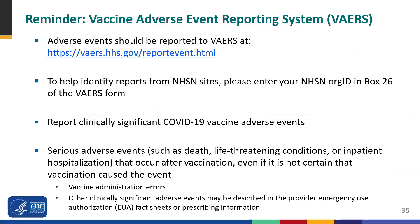CDC would like to remind facilities to report any adverse events to the Vaccine Adverse Event Reporting System, or VAERS. When completing a VAERS report, please enter the facility's five-digit NHSN org ID in box 26 of the VAERS form — this will assist with identifying reports from NHSN sites. Serious adverse events include death, life-threatening conditions, or inpatient hospitalization that occur after vaccination, even if it's not certain that vaccination caused the event. Facilities should also report vaccine administration errors.